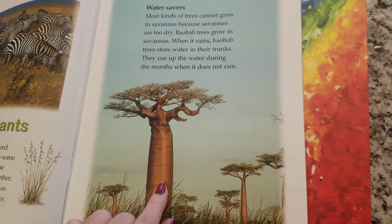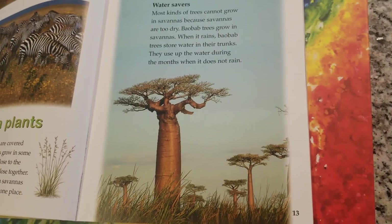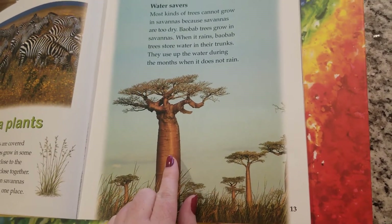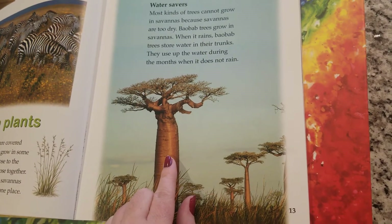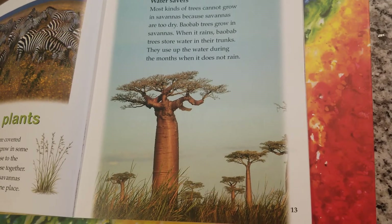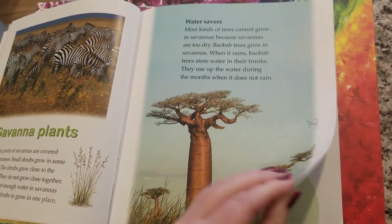Water savers — I love these trees. Most kinds of trees cannot grow in savannahs because savannahs are too dry. Baobab trees grow in savannahs. When it rains, baobab trees store water in their trunks. They use up the water during the months when it does not rain. Very cool — I'm going to explain that more in a video.